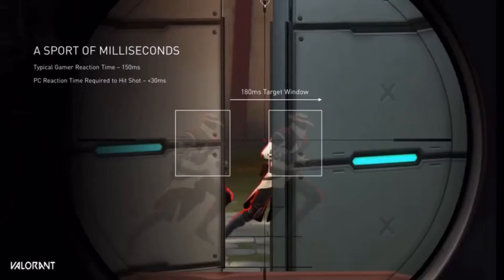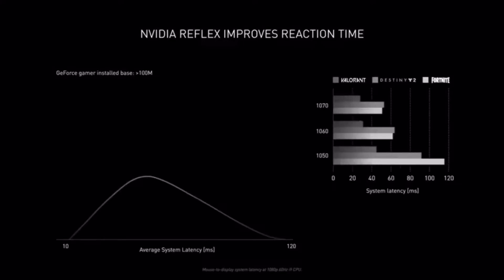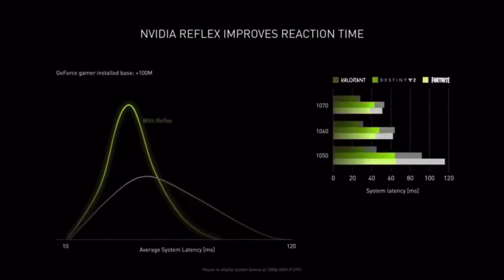During the NVIDIA live event, they talked about NVIDIA Reflex. Most gamers have latencies far greater than 30 milliseconds — many up to 100 milliseconds. NVIDIA Reflex optimizes the rendering pipeline across CPU and GPU to reduce latency by up to 50%. In September they're releasing Reflex with their Game Ready driver.